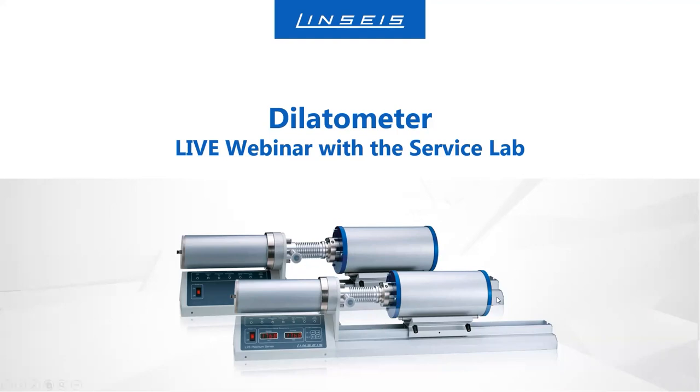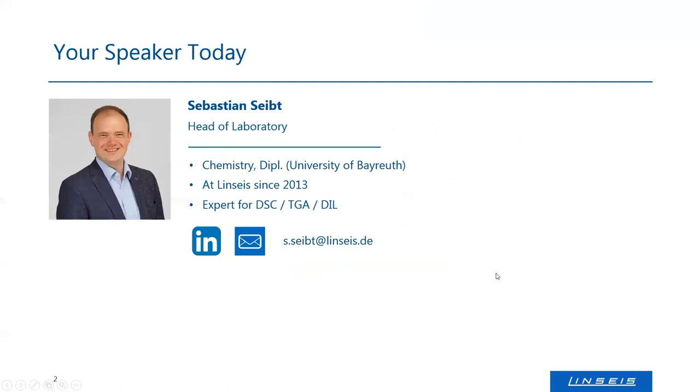I will start the webinar now. Before we begin, I want to introduce myself. My name is Ruston Seibt. I'm the head of laboratory here at Linseis headquarters in Germany. I'm a chemist and I've been working for Linseis since 2013. I'm mainly responsible for the DSC, TGA, and the dilatometer series instruments — basically responsible for the classical thermal analyzers. Besides that, I have colleagues who are responsible for thermoelectrics and thermal conductivity.